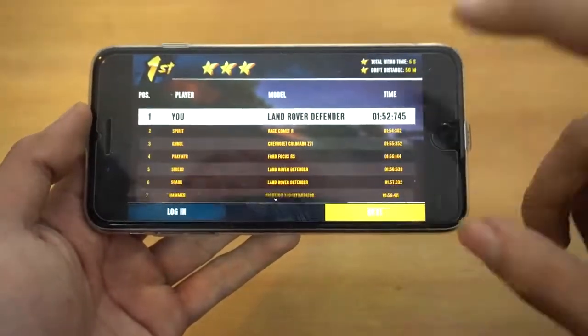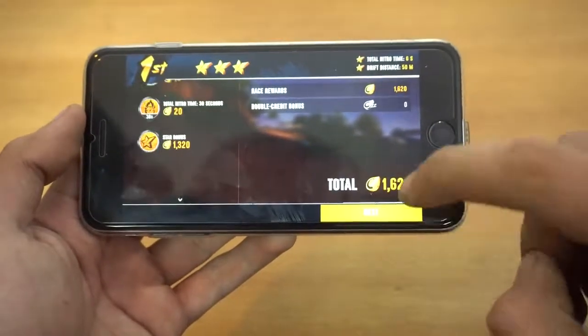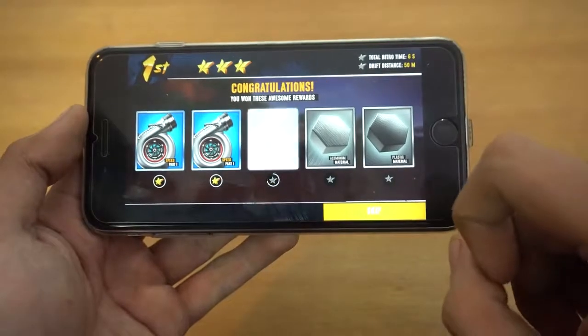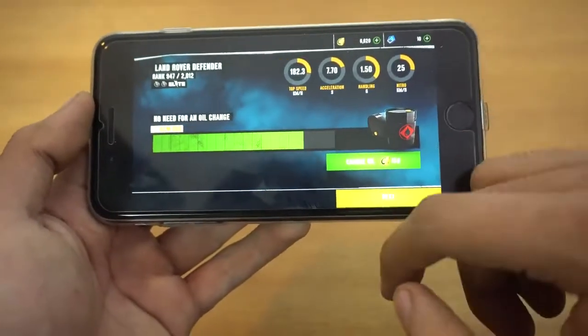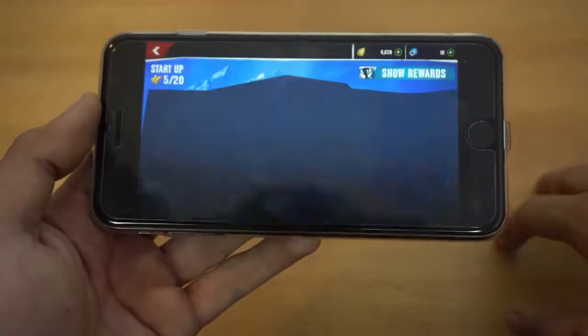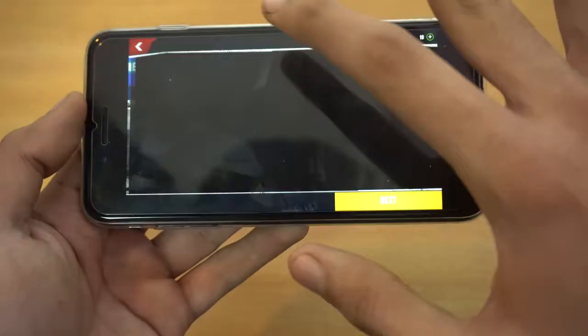I can't believe I'm actually in first place — the starting levels are kind of easy to complete, but anyways this is a great game that is absolutely free, which is amazing. Games like this typically cost above five to seven dollars.